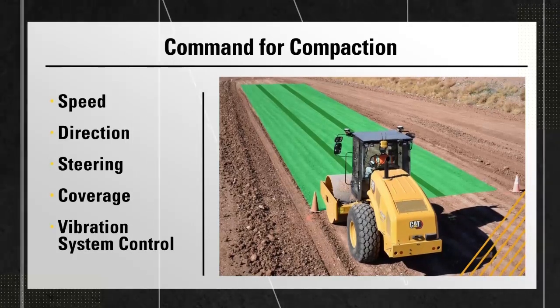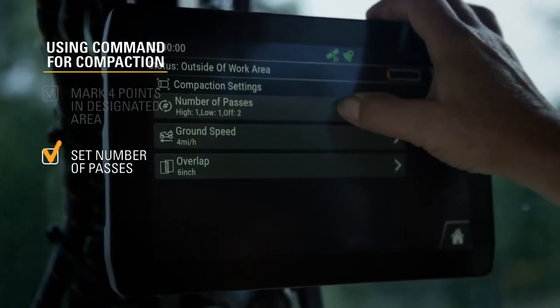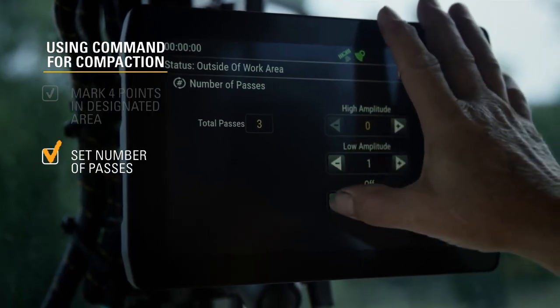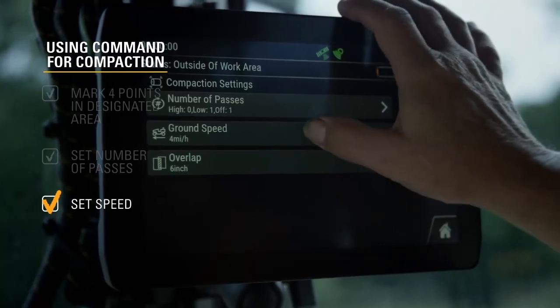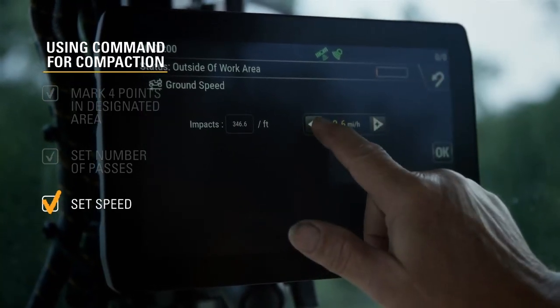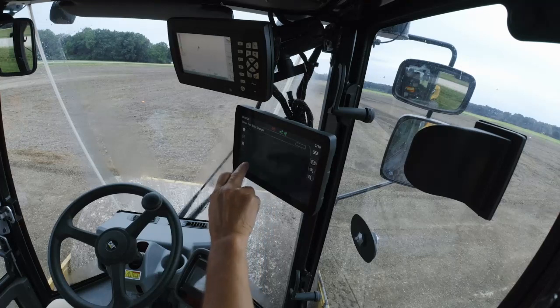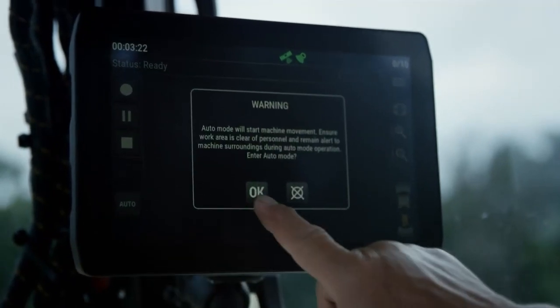How do we use Command for Compaction in the field? It's very simple. First, define the area you want to compact by marking out four points. Next, tell it how to compact — go into the menu screen and specify how many passes in high amplitude, how many in low amplitude, and how many in static, while also setting your frequency. Then tell it how fast to go, typically between three and five miles per hour, since going too fast commonly causes failed compaction. Fourth, set the overlap — typically six to ten inches — to ensure 100% coverage. Position the machine on the starting arrow, press Automatic, and sit back and enjoy the ride. The machine takes over, controlling steering, direction, speed, coverage, and the vibration system.